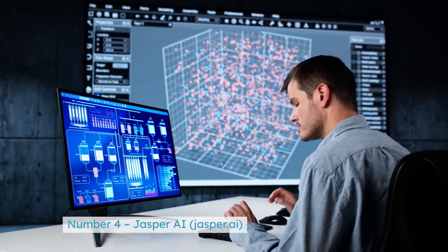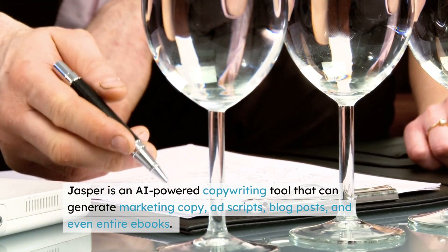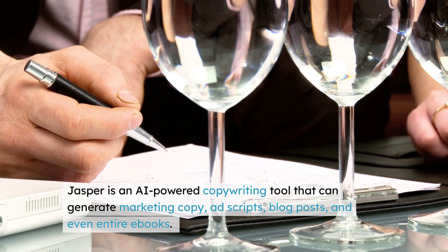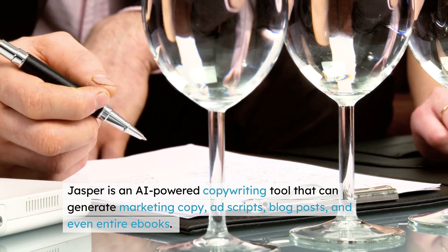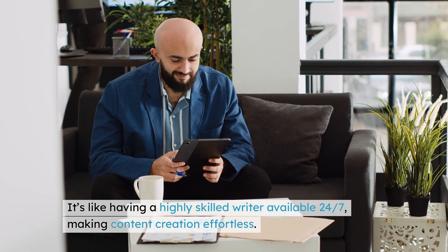Number 4: Jasper AI — jasper.ai. Jasper is an AI-powered copywriting tool that can generate marketing copy, ad scripts, blog posts, and even entire e-books. It's like having a highly skilled writer available 24/7, making content creation effortless.